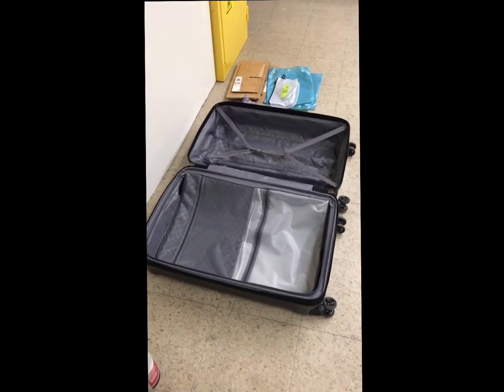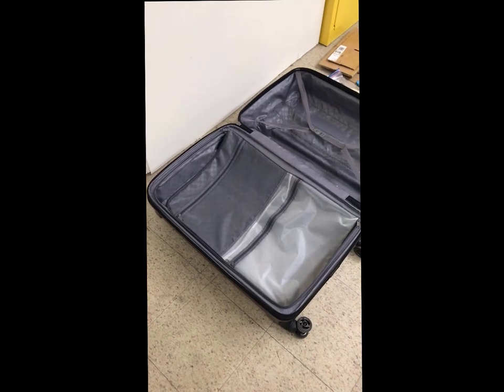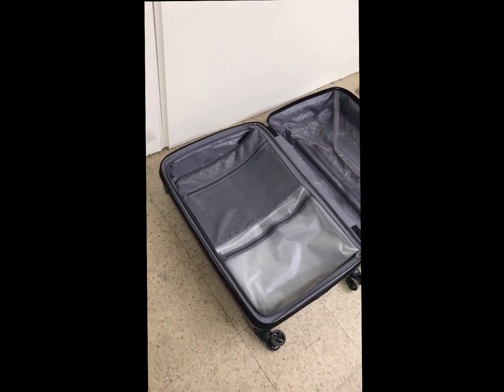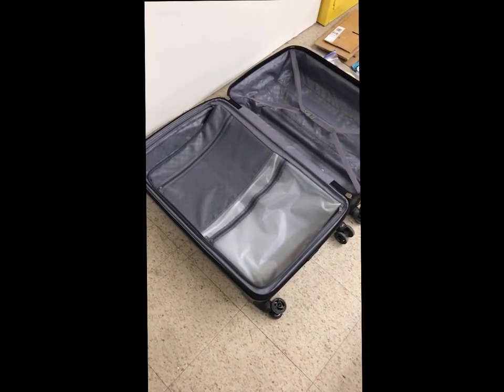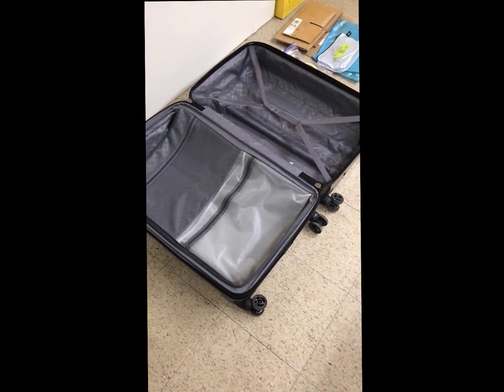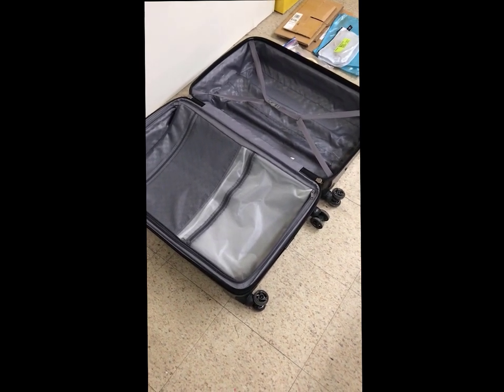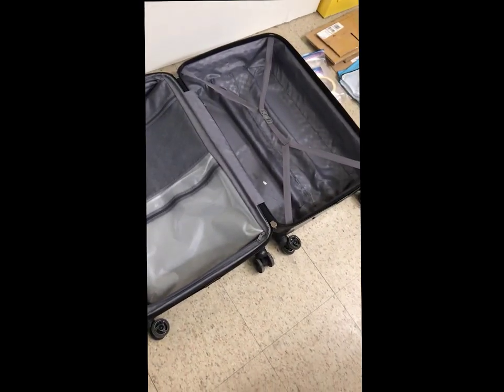Here is my suitcase that I'll be traveling with — it's one of the larger suitcases. As you probably know, there are carry-on size and the kind you can check. For checked bags, check with the airline you're traveling on because they do have restrictions for the largest size you can carry, but they're pretty standard when you get a suitcase of this size.